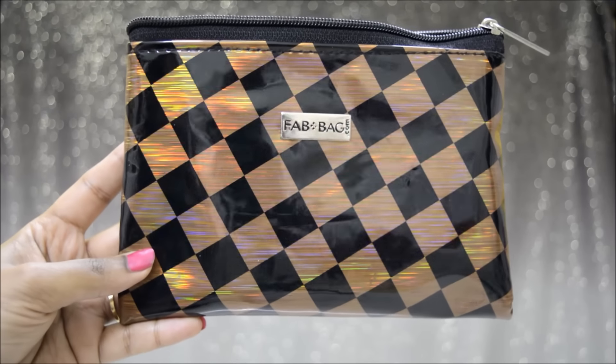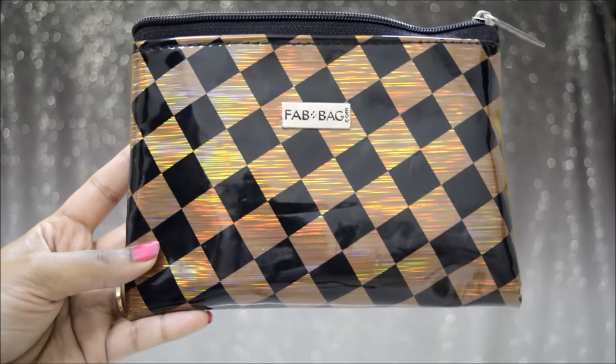So this is the first time that I've received my Fab Bag on the first day of the month itself. And this is how the December Fab Bag looks like. It's a very glossy material. The theme for this month is the Partyholic, so I'll just show you the products now.